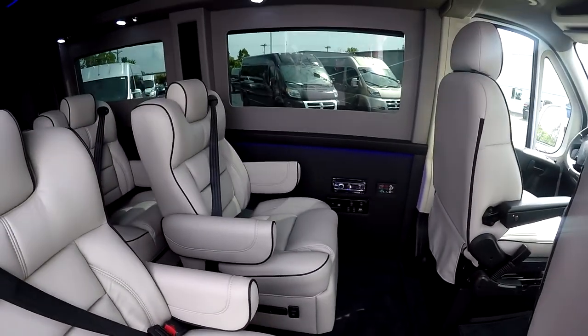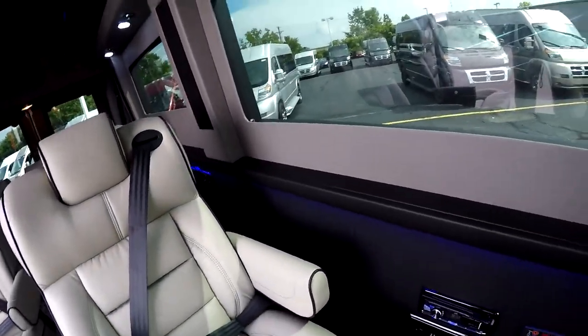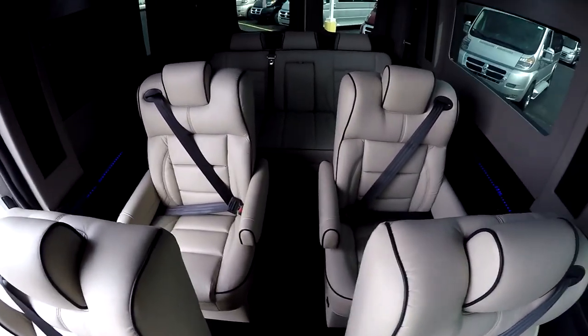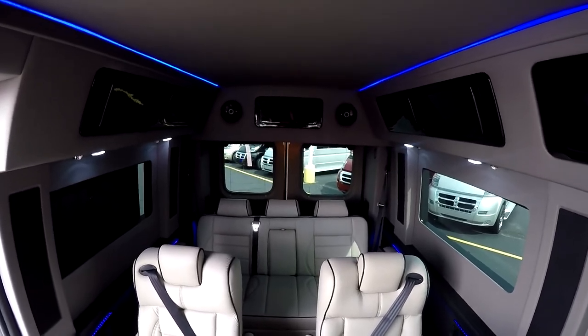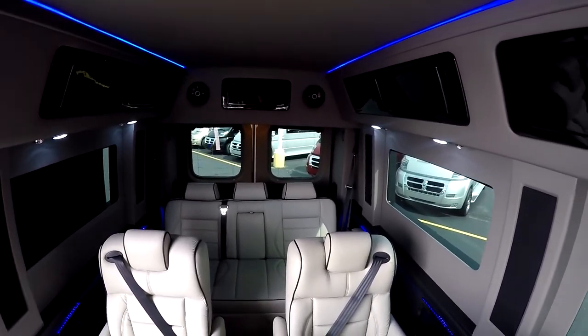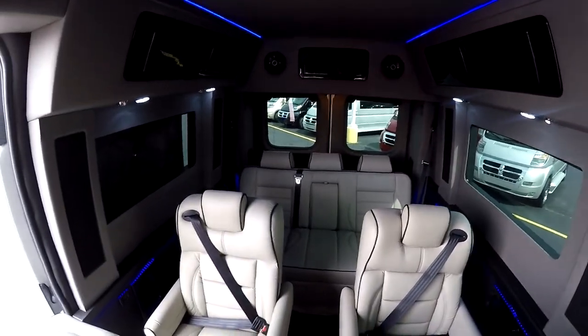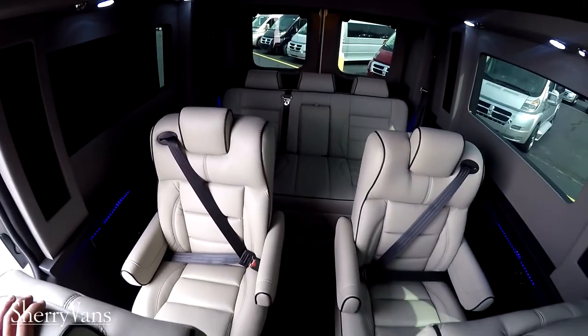Stepping inside the van — because we have the lowest floor in the industry, we have the highest interior height. This van is six foot four interior height, so you can stand up in this van. It just makes it easy to get to where you're going to be stationed, whether it's in the very back or in one of these captain chairs.